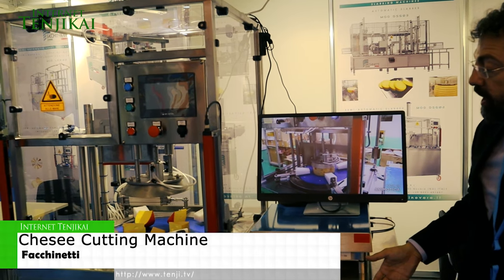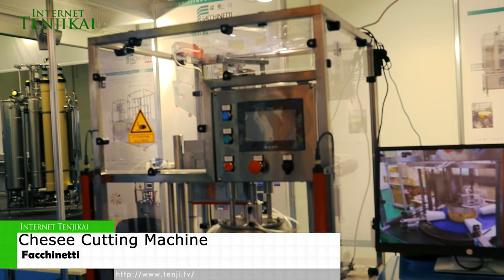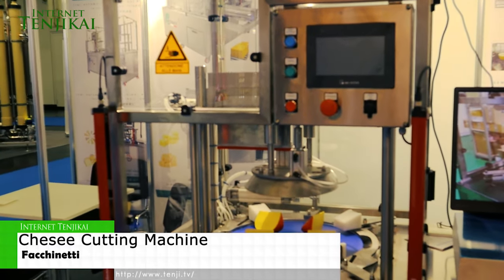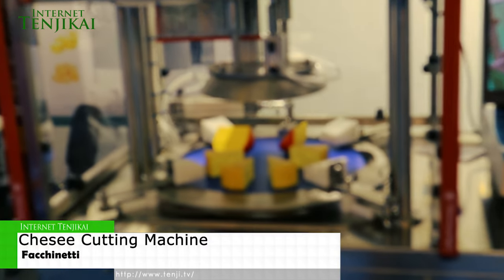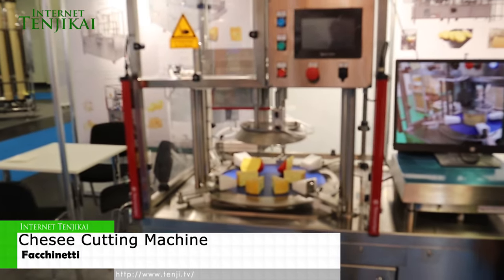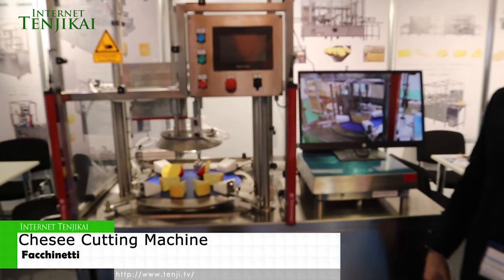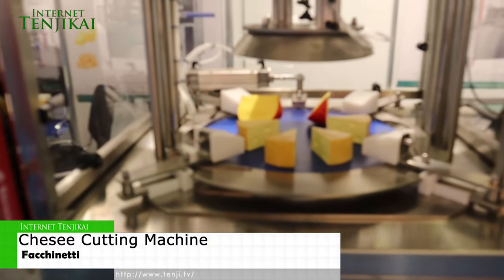This is a very compact machine — it's just one and a half meters long and everything is automated. You just weigh the wheel, put it inside, and the machine calculates, starting from your target weight, how large each wedge must be or how large a portion has to be.